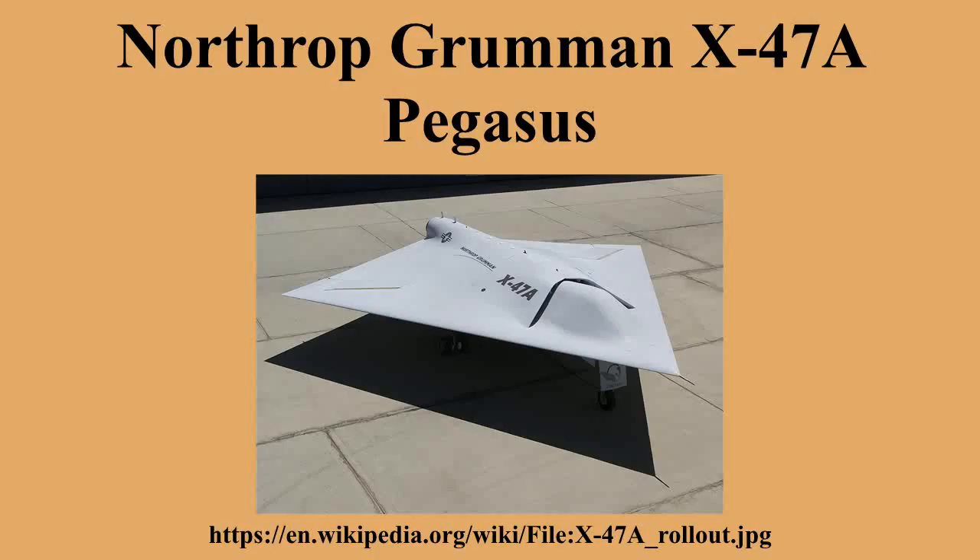Variants: X-47A, X-47B, and X-47C — a proposed larger version with a payload of 10,000 pounds and a wingspan of 172 feet.